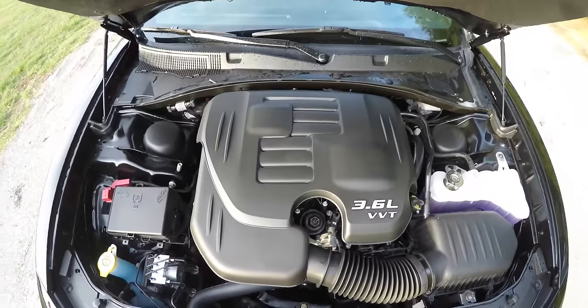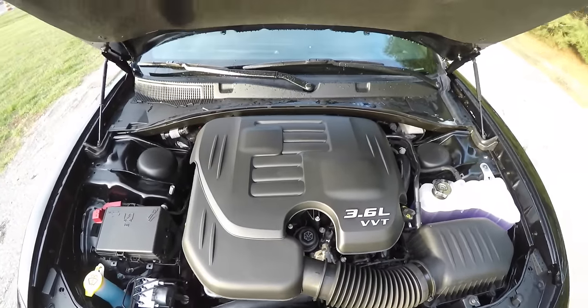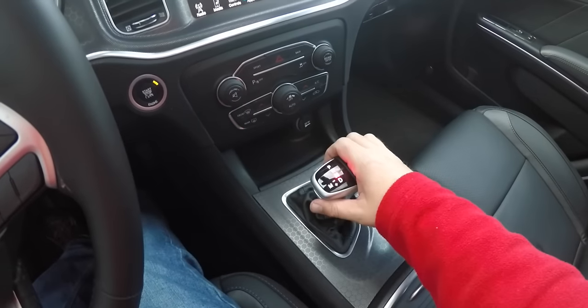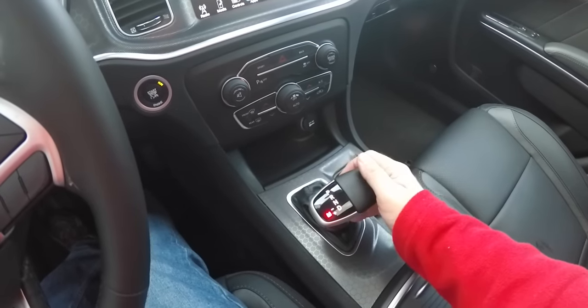This is an AWD vehicle powered by a 3.6L Pentastar V6 engine. It has the 8-speed TorqueFlight 8 automatic transmission with auto-stick manual shiftability.